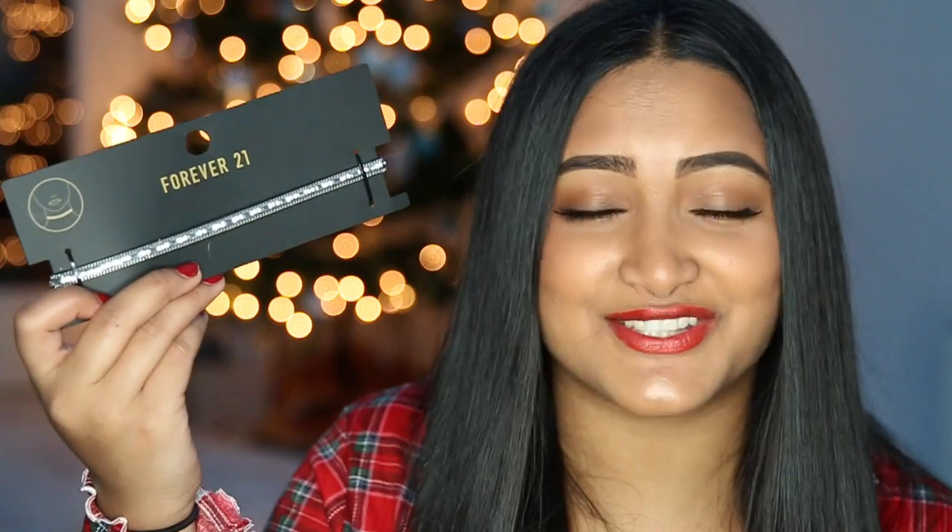I also got a gift card to Forever 21 and I used it to buy some chokers. I got this one and the other ones are in my purse somewhere, but basically they're both silver chokers. I'm literally choker obsessed right now. I can't get over it — I don't think I ever will, honestly.